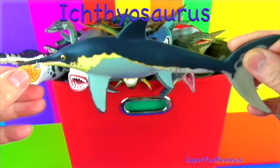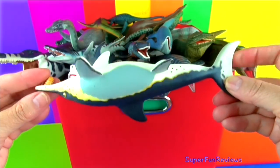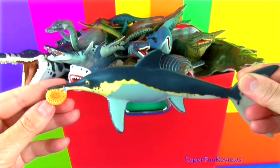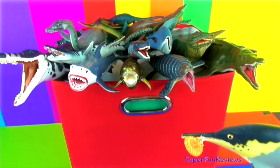Ichthyosaurus was a strong swimmer and surfaced to breathe air through nostrils near the top of the snout. They had sharp teeth, strong jaws, and big eyes. It had four crescent-shaped fins, a dorsal fin, and a fish-like tail. They ate fish and octopus.